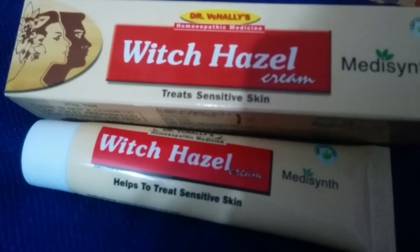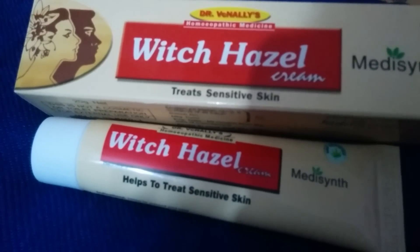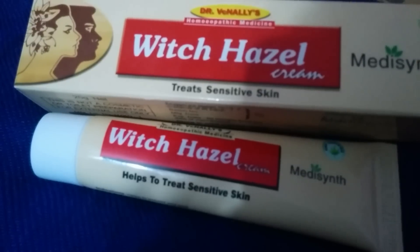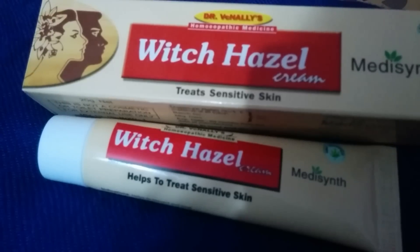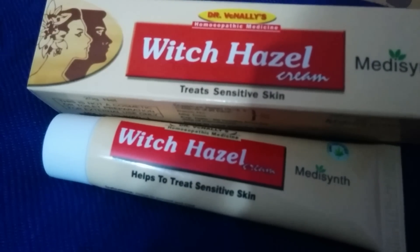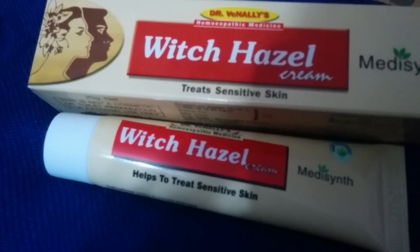It costs 90 rupees and this is a completely herbal product. This is an extract of Hamamelis virginiana, a special type of plant. The bark and leaves of this plant are used in the form of extracts, and the cream is produced out of it.